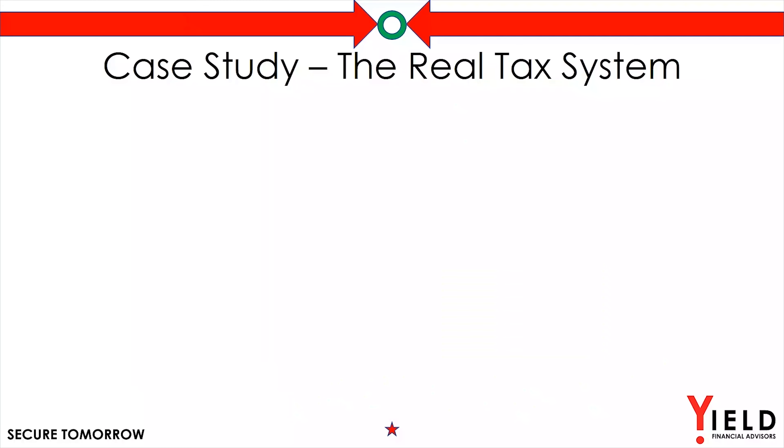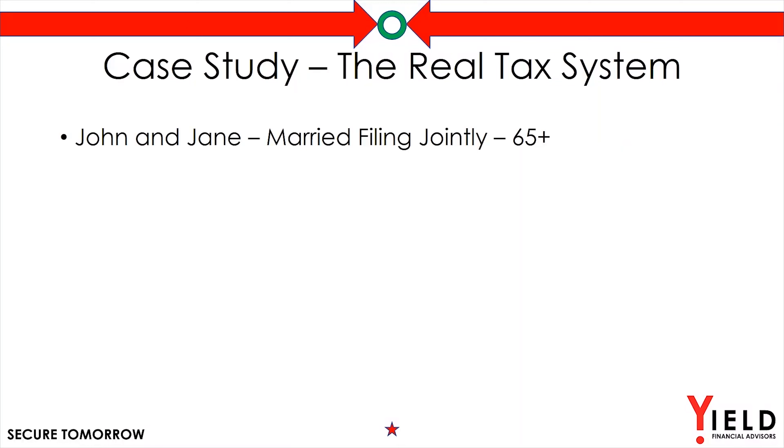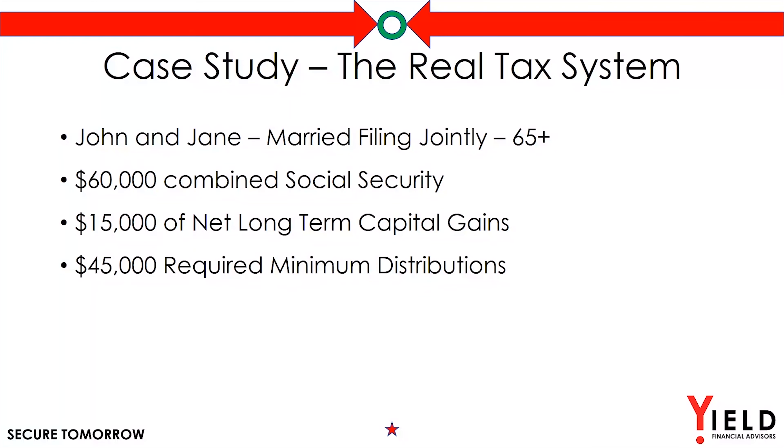Let's do a quick case study to illustrate the idea of effective marginal rates. We'll have John and Jane. They're both married, filing jointly, age 65 plus, with a combined social security income of about $60,000. Then they have about $15,000 of net long-term capital gain, along with a $45,000 required minimum distribution from an IRA, giving them a total income of $120,000.